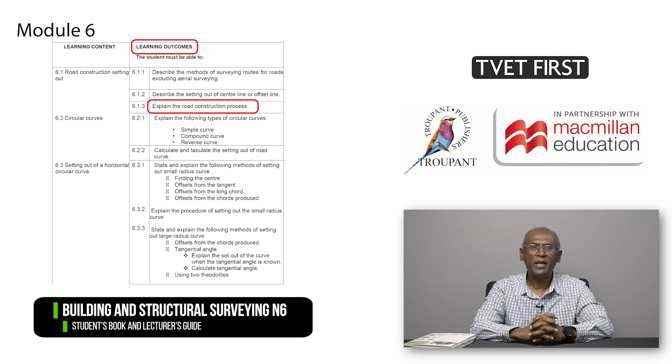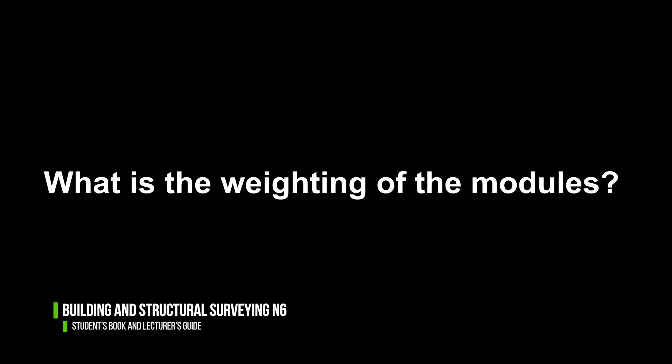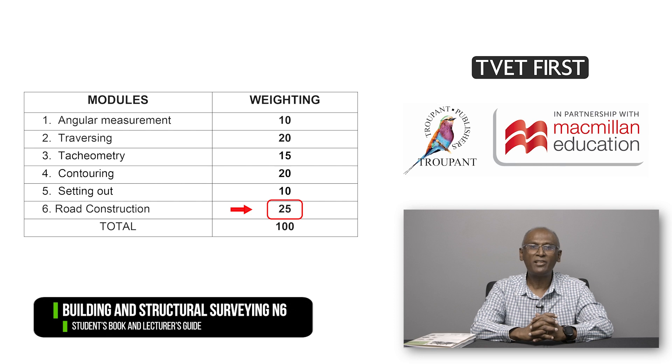Students have to explain the road construction process and plot various cutting and embankment lines from contours. In the 1981 curriculum, no weighting was given. In the new syllabus, the weighting is given as it appears on the screen, with the final module having the most weight.